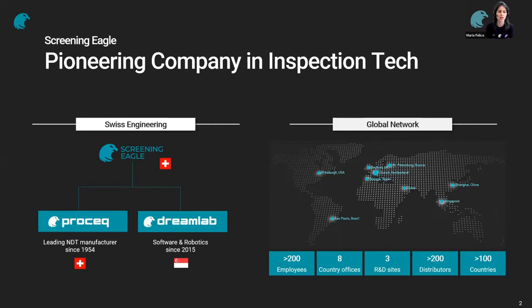Screening Eagle is a company founded in 2019. It's the merger of two companies: ProSec, which is a leading NDT manufacturer since 1954, and DreamLab, which is a software development company headquartered here in Singapore. Screening Eagle has over 200 employees in eight country offices, including the one here in Singapore. And we have a very strong partnership network with over 200 partners in over 100 countries.